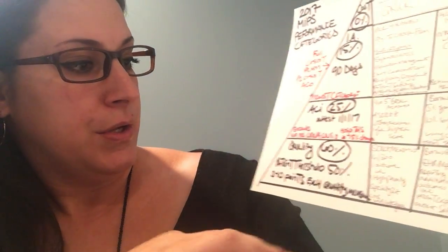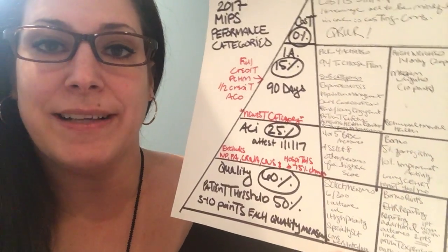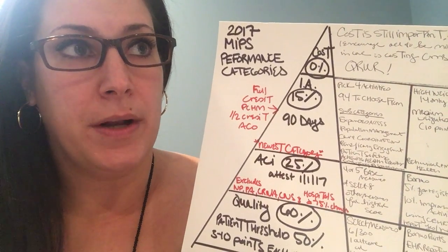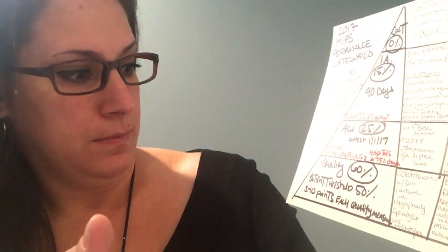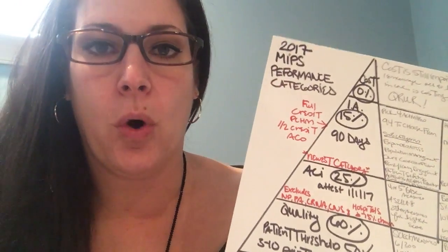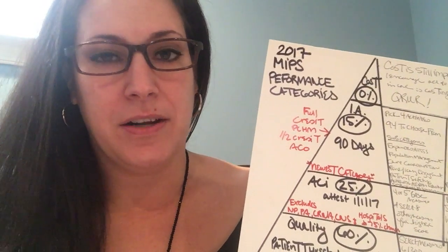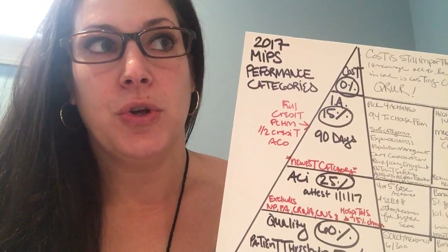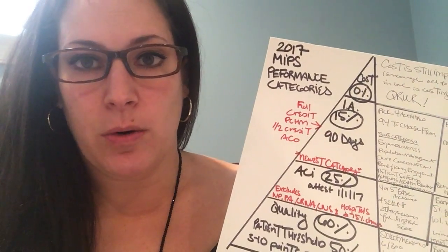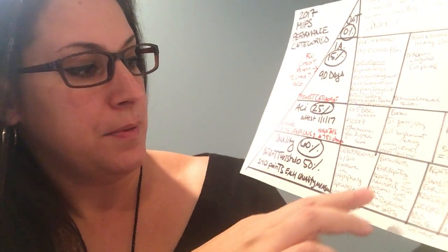You have to select six out of about 300 or so measures. One of those needs to be an outcome measure, or if there's not an outcome measure available, one high priority measure. You can also select from a specialty set. You'll get three to ten points for each measure depending on where the measure falls on the decile scale. The lowest amount of points you can get is three; if you don't submit you just get zero.